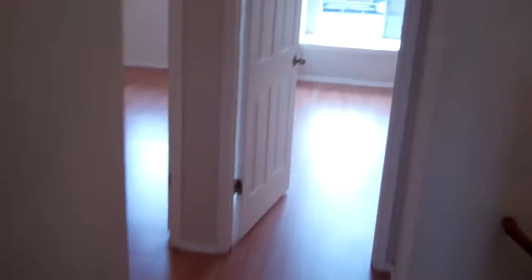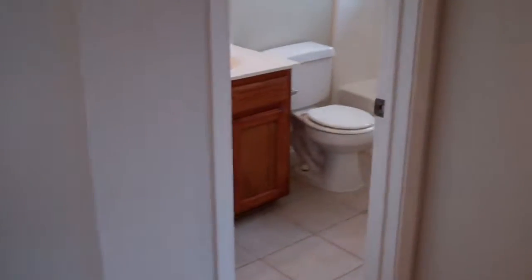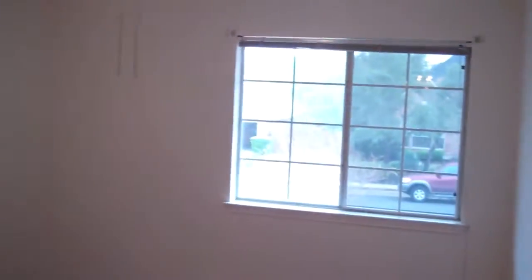We will go to the next guest bedroom. Again, high ceilings in the guest bedroom — good sized bedrooms. There's also a window seat up there. Here is the guest bathroom, which is the third full bath of the house. And then here is the fourth bedroom. The bedrooms all have ceiling fans, and there's a ceiling fan in the family room as well.